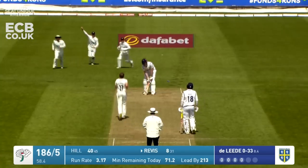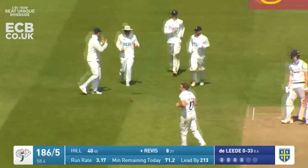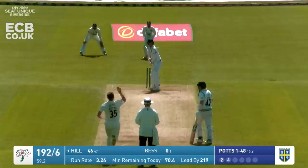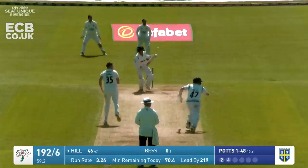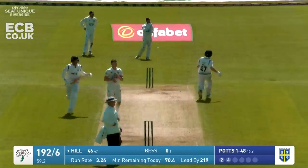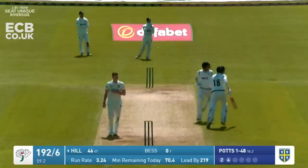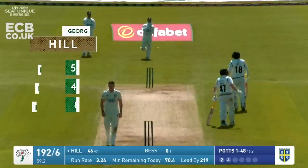De Laida has bowled him - oh dear me, that was a daisy cutter and your heart goes out to Matthew Revis. Potts in - pulled and that should go for four. Patel's out there but I don't think he's going to get to it - way out - and that's the first fifty of the match.